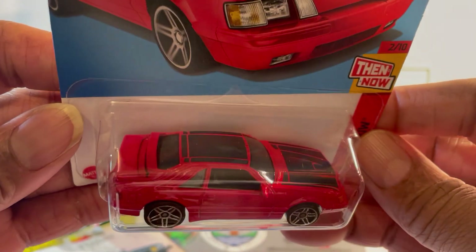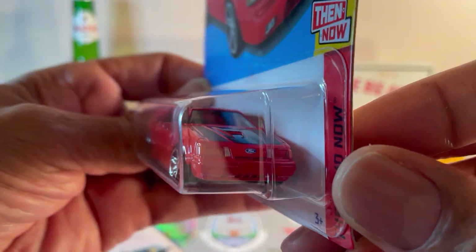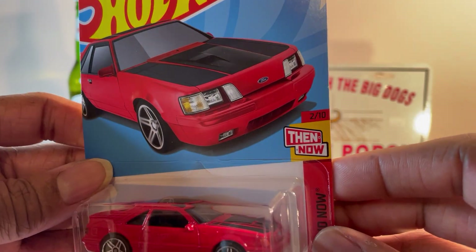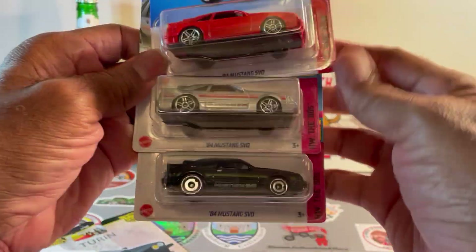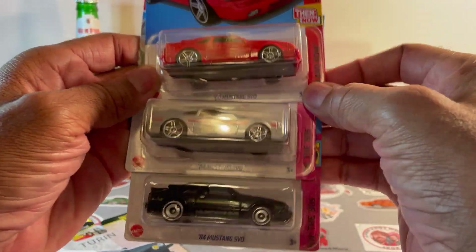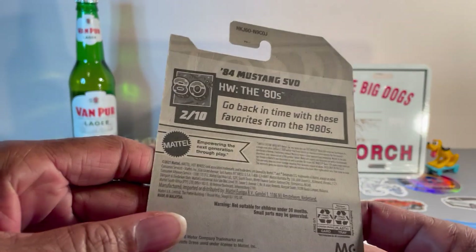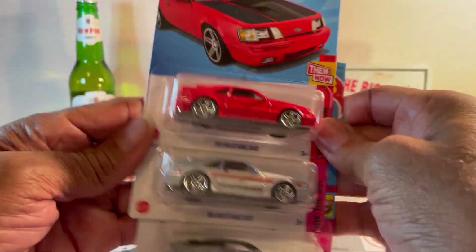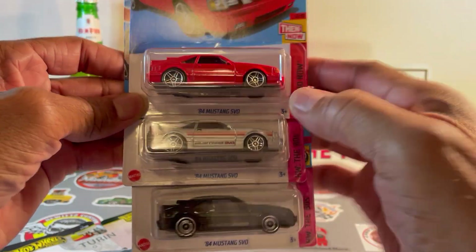Mustang SVO, now in red with black striping. I thought it would look familiar so I had to do a little bit of digging. There you go — those are the two previous versions. This one is from 2021, this one is from 2021 as well. Nice Mustangs.